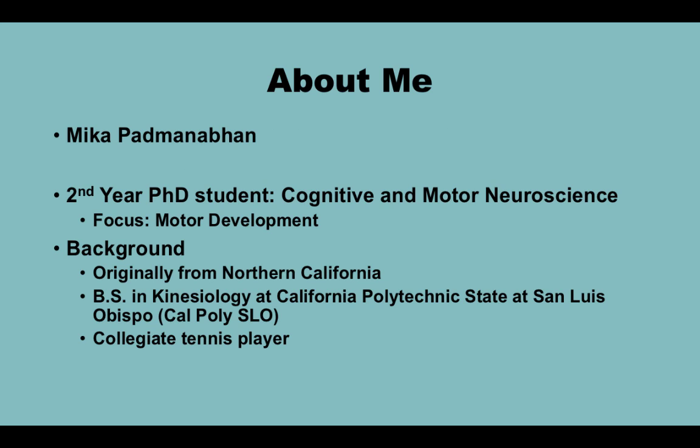Let's start with a little bit about myself. My name is Mika. I am a second-year PhD student in the Cognitive and Motor Neuroscience concentration of Kinesiology with a focus in motor development. I'm originally from Northern California, the San Jose Bay Area, and I got my bachelor's in Kinesiology at Cal Poly. I also played tennis for Cal Poly when I was there.